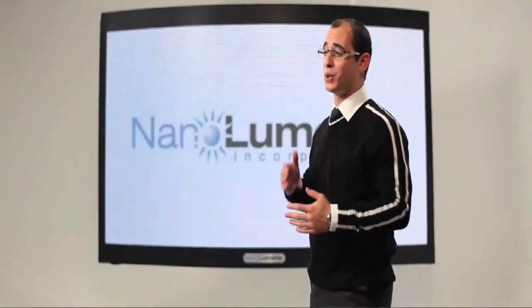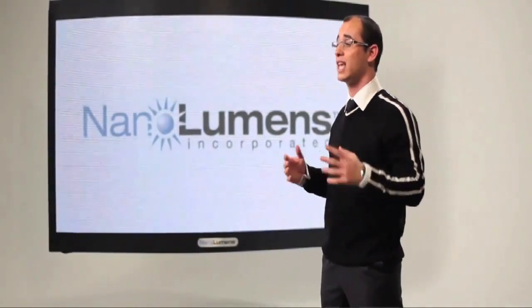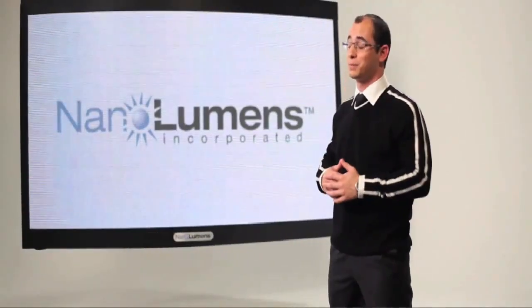We've put the largest displays on a diet, cutting weight, energy use and resulting costs. Don't spend an excess amount of money and time installing heavy displays with limited design possibilities. NanoLumens displays are as easy to install as hanging a mirror.